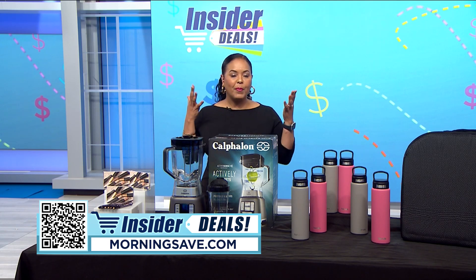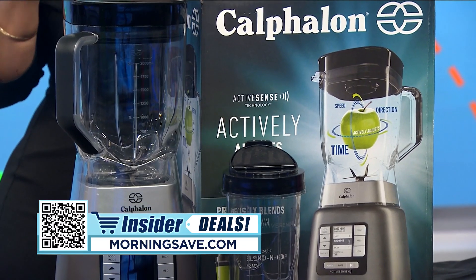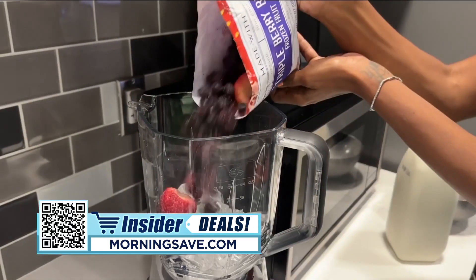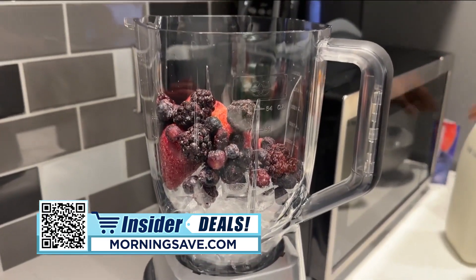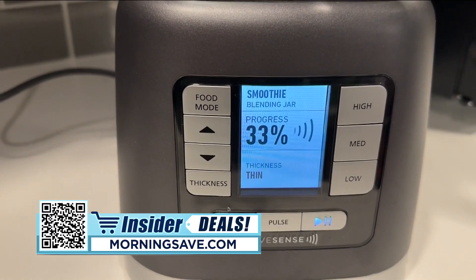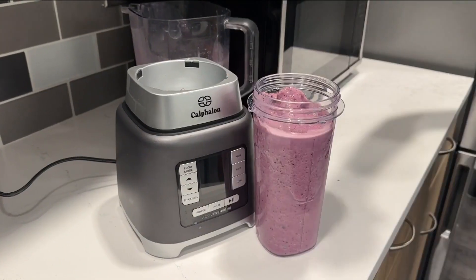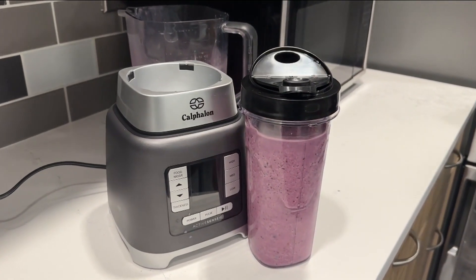Next up, let's get blending! Prep beautiful margaritas, healthy orange juice, irresistible salsa, and more from the comfort of your home with this Calphalon blender. Easy-to-use buttons, five settings, and an LED screen give you control over how you prefer to blend, making it foolproof because the active sense technology does the hard work for you. When you're in a hurry, just pack and take your smoothie on the go with the included convenient travel cup.